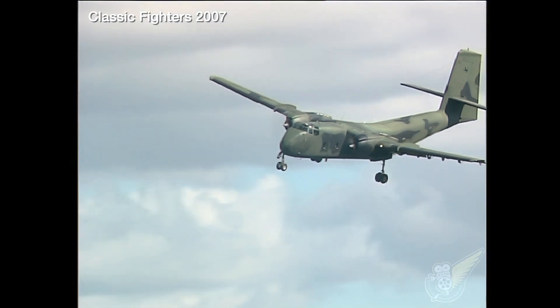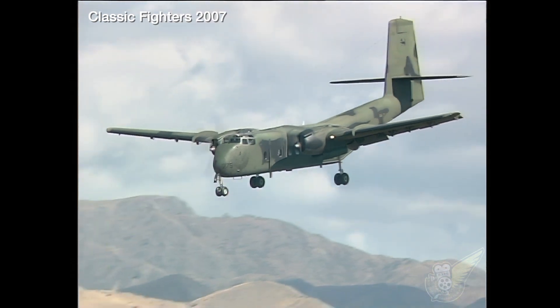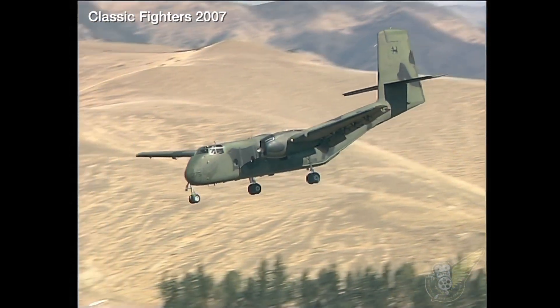The Brazilian Air Force is another still operating Caribous, but they are in the process of being replaced with more modern, Spanish-built turboprop Casa 295s.